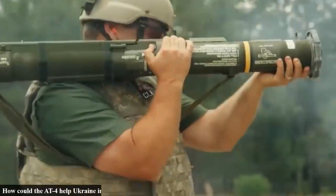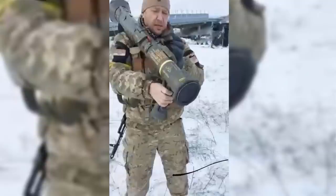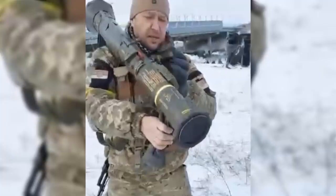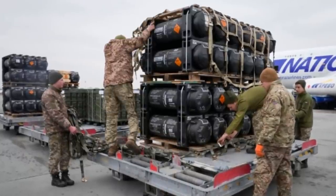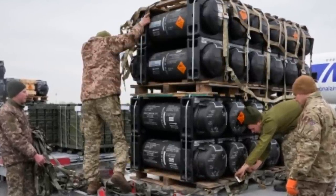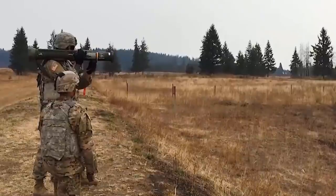So how could the 84 help Ukraine in a war against Russia? With the ongoing war between Russia and Ukraine, Sweden managed to deliver the 84 into the war-torn country. Images of a Ukrainian soldier holding the Swedish 84 anti-tank missile launcher surfaced online during the 11th day since Russia invaded Ukraine. Sweden supplied weaponry to a war-torn country for the first time since World War II. The shipments include 5,000 anti-tank weapons, plus 5,000 helmets, 5,000 body armor, and 135,000 field rations. The Swedish government delivered the 84 to Ukraine to provide the Ukrainian army with the capability of defending themselves against Russian ground forces.